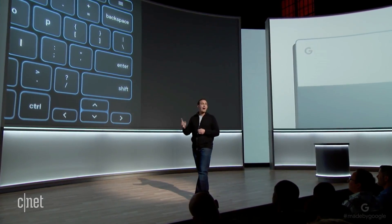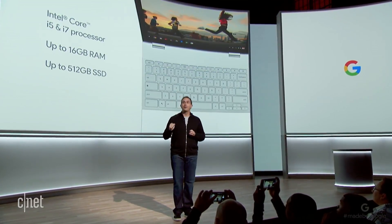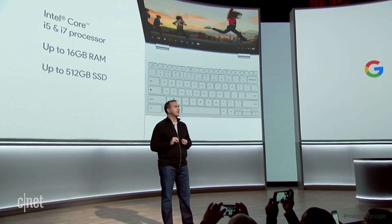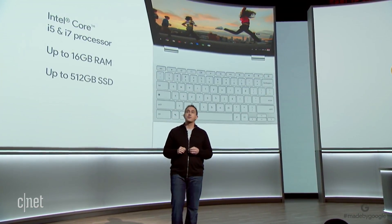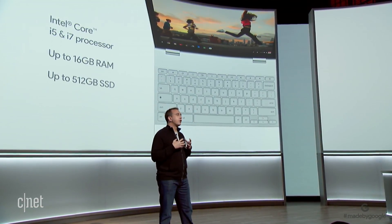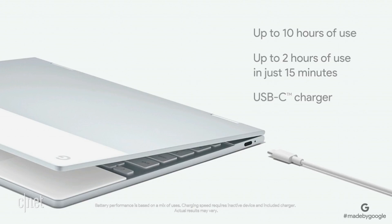With Intel Core i5 and i7 processors, Pixelbook packs a punch. It offers plenty of RAM to handle your multitasking needs and gives you up to 512 gigs of storage. The long-lasting battery provides up to 10 hours of use from a single charge. And plugging in for just 15 minutes gives you two hours of battery life.